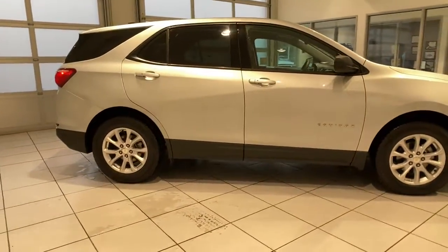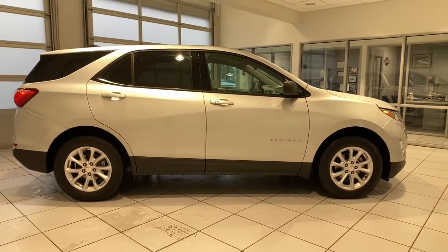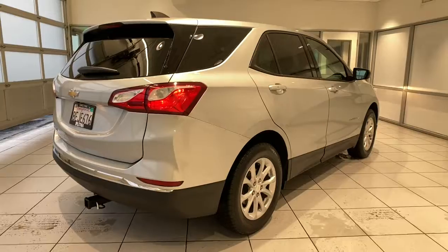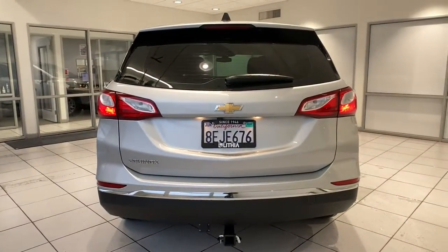The following are some of this vehicle's highlighted options: keyless entry, four-cylinder engine, backup camera, keyless start, iPod and MP3 input, heated mirrors, electronic stability control, Wi-Fi hotspot, and aluminum wheels.